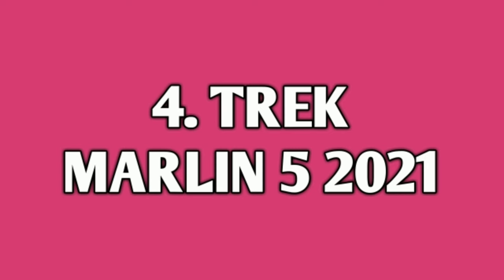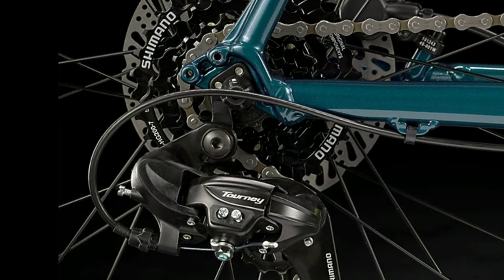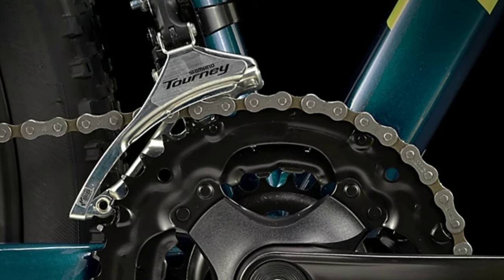Number 4: Track Marlin 5 2021. Track Marlin 5 2021 is an alloy mountain bike. It comes with a combination of 21 gears — 7 gears at the back of Shimano Tourney TY and 3 gears in the front also of Shimano Tourney TY.